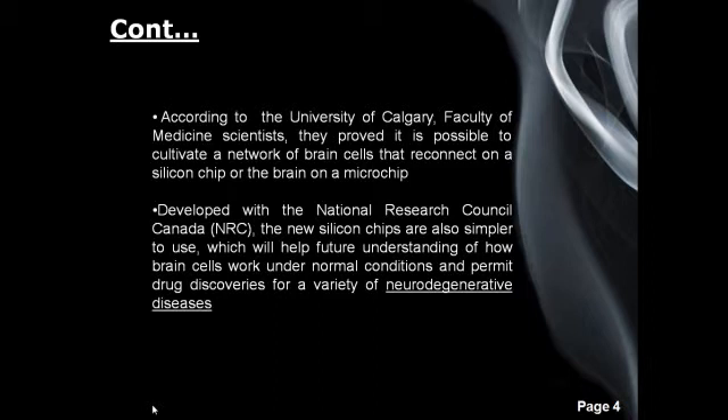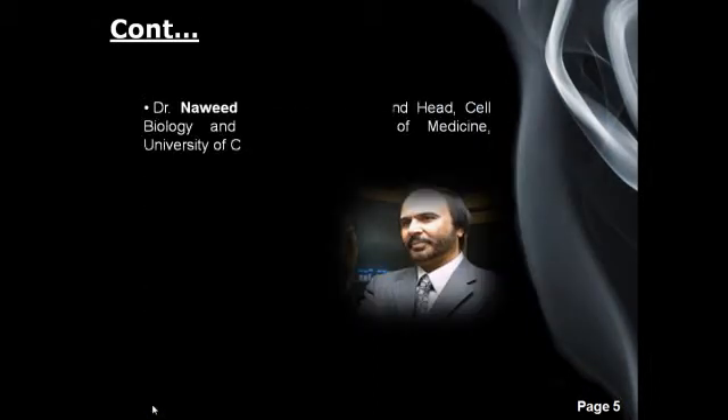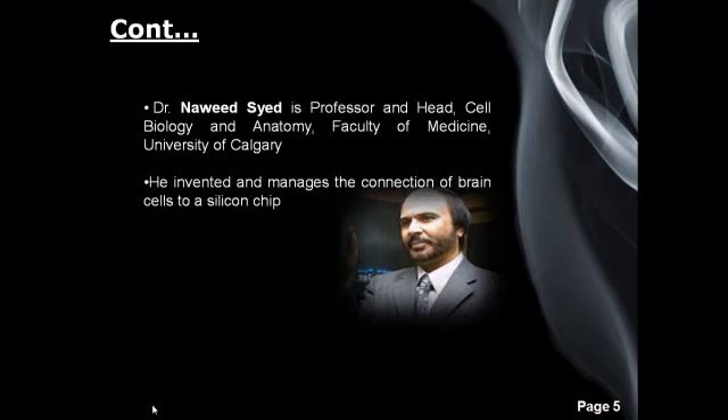Alzheimer's disease is an irreversible, progressive brain disease that slowly destroys memory and thinking skills, and eventually even the ability to carry out the simplest tasks. Dr. Niewidz is a professor and head of cell biology and anatomy in the Faculty of Medicine at the University of Calgary. He invented and manages the connection of brain cells to a silicon chip.